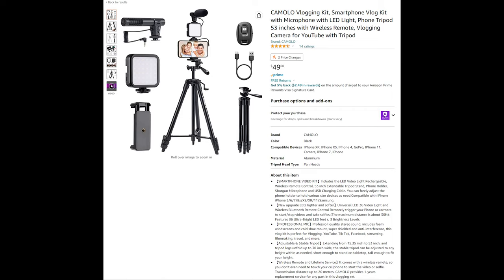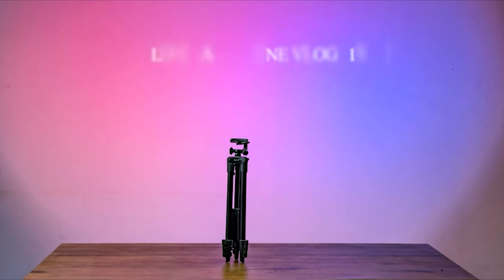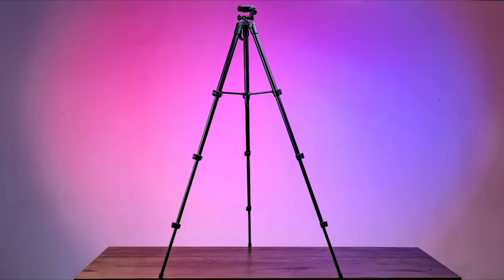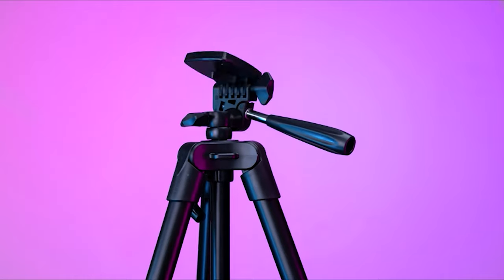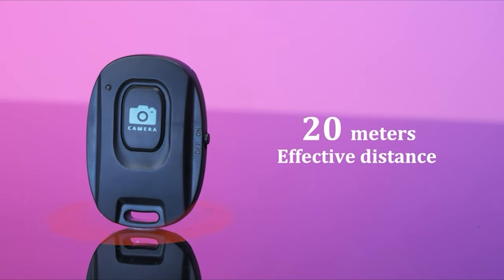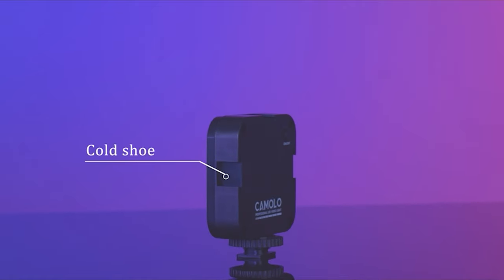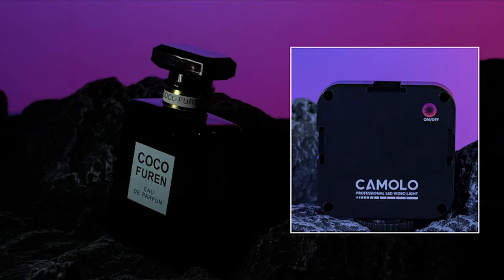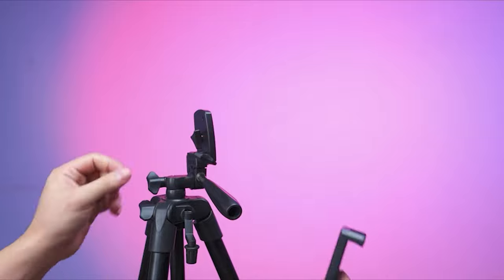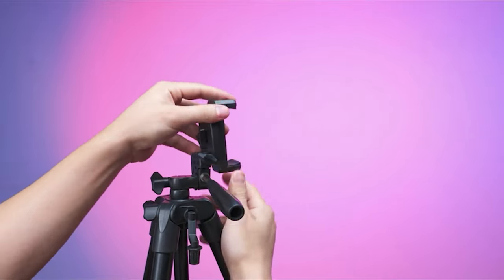If the SmallRig kit is a bit too steep, especially if you're just getting into vlogging, take a look at the Camelo vlogging kit as a more affordable option. Included in the kit is a rechargeable LED video light, a wireless remote control, a 53-inch extendable tripod stand, a phone holder, a shotgun microphone, and a USB charging cable.